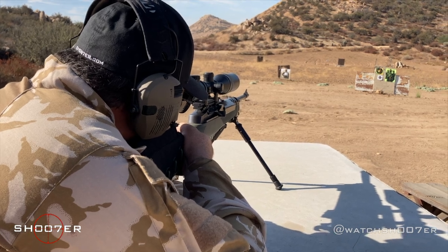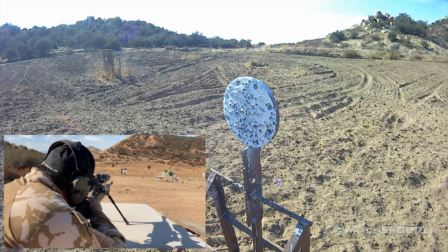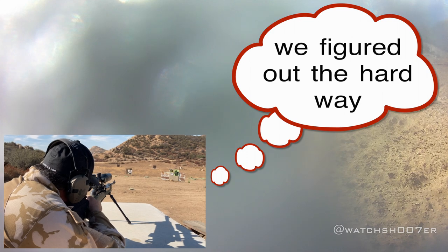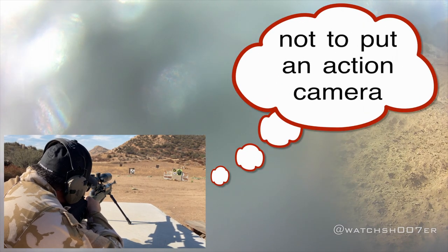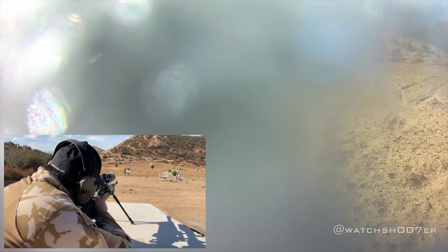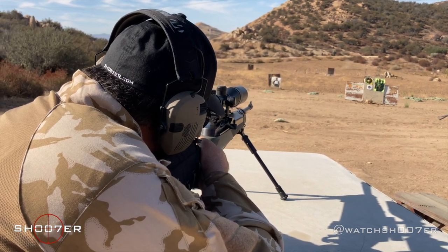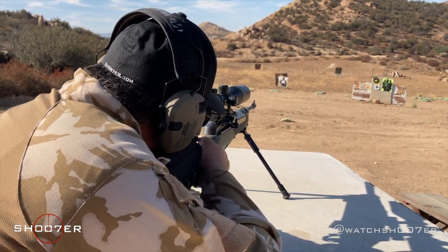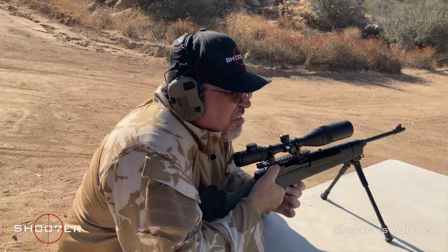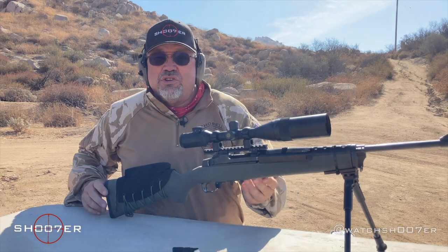Flipping the safety off — on target. That's 10 rounds. Rifle safe and clear, we're all good to go here.